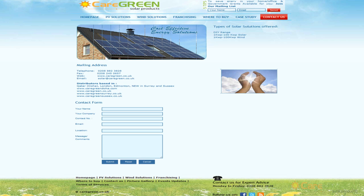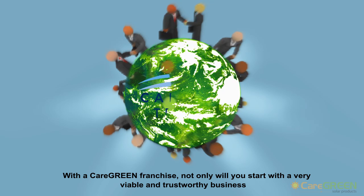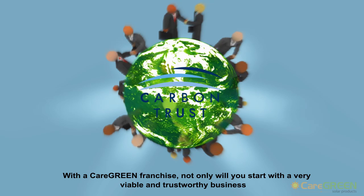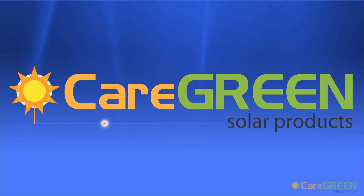We all need to take care of the environment so our children and their children can lead better quality lives. With a Caregreen franchise, not only will you start with a very viable and trustworthy business, but also help to create a better future. Thank you for watching our presentation.